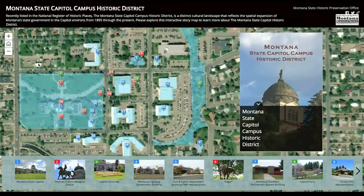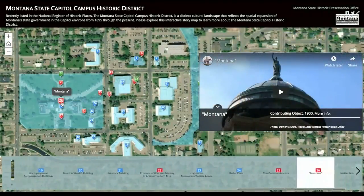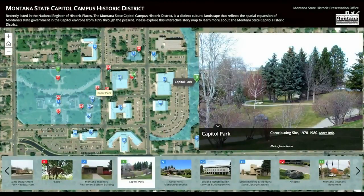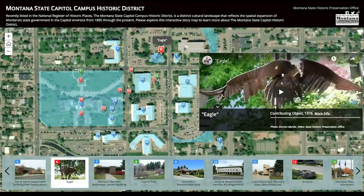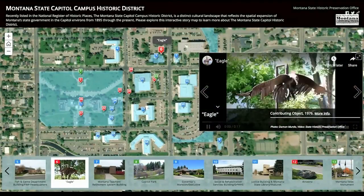Right now, the map pinpoints historic buildings in the district, as well as other notable points of interest you might not know exist. This includes Capitol Park, east of the Justice Building, or the Eagle Statue outside the Fish and Game Building that was installed in 1970.